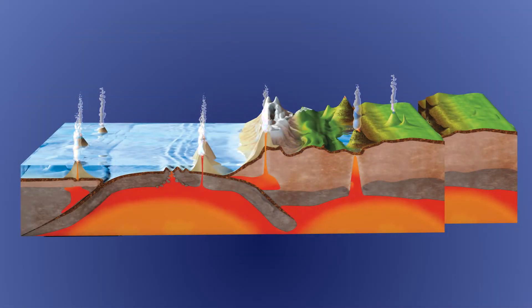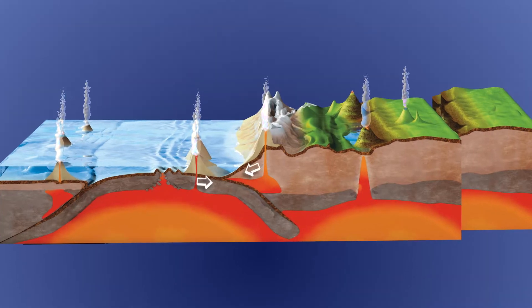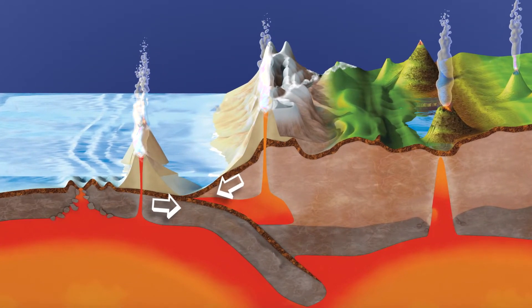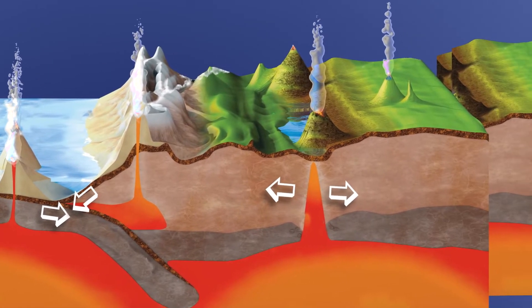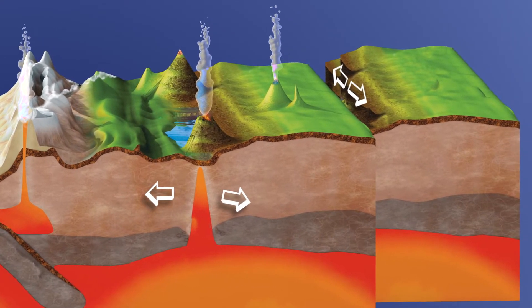Tectonic plates shift in several ways. Some are pushed together. Others are pulled apart. They can also slide against one another.